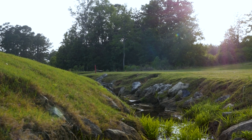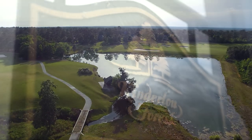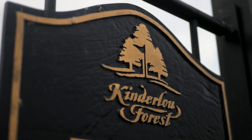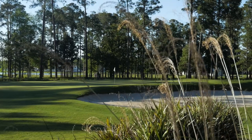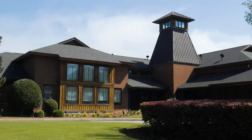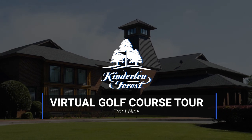Hidden deep within the tall pines of South Georgia, Kinderloo Forest Golf Club is South Georgia's premier golf course. Created by Davis Love III Designs, Kinderloo Forest features unique undulating hills and ravines, providing a beautiful yet challenging course. Welcome to the front nine of the Kinderloo Forest Virtual Golf Course Tour.